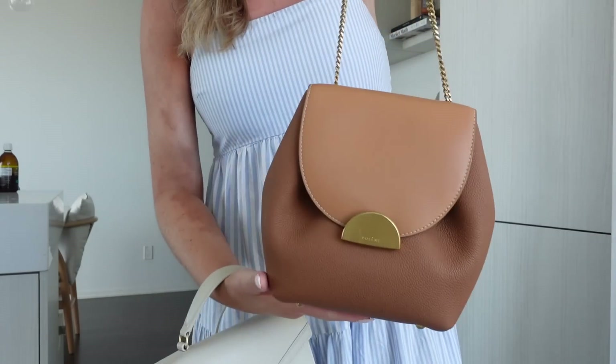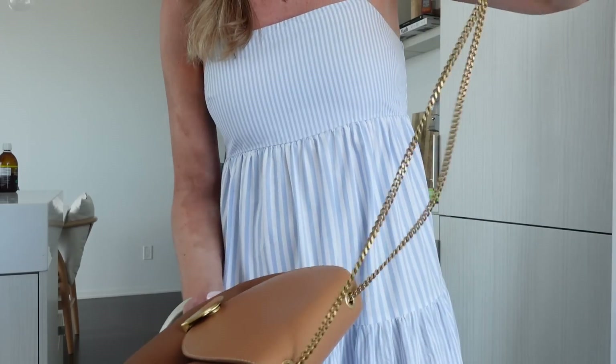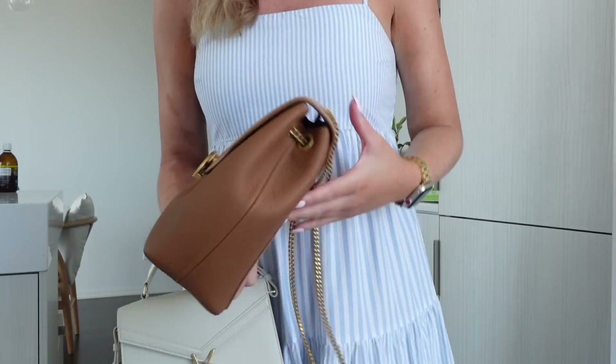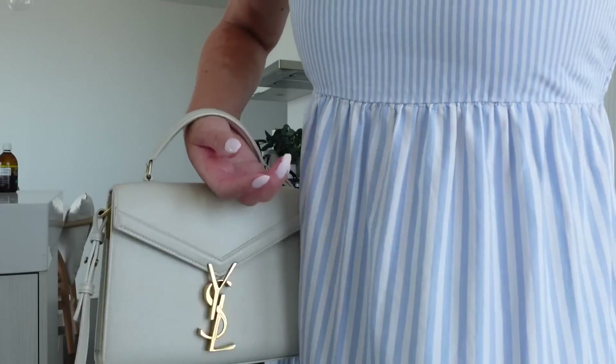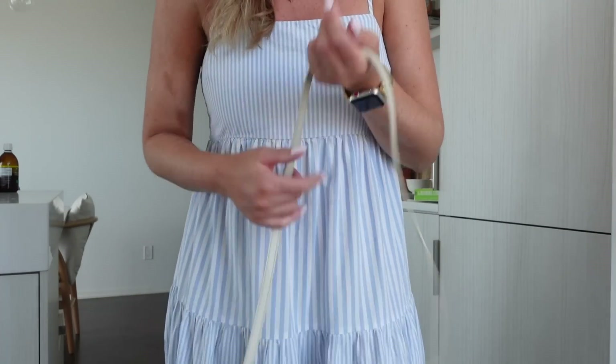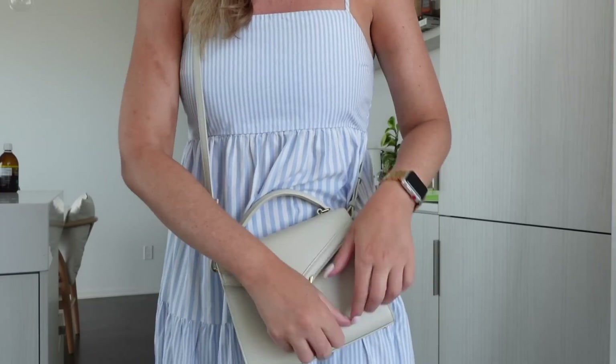Trying to decide what bag to take. I'm going to wear brown shoes so it would make sense to take this one — it's from Polen — but it has a chain strap and it can be really uncomfortable, especially considering I'm wearing thin straps. So I might just go with the white one because it's a leather strap and it won't be as painful to carry around.